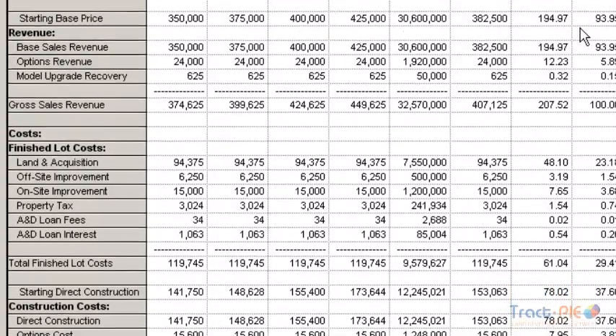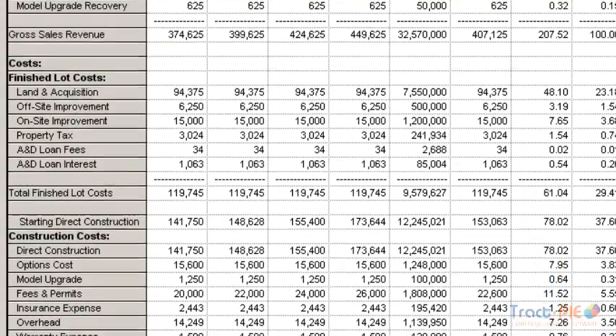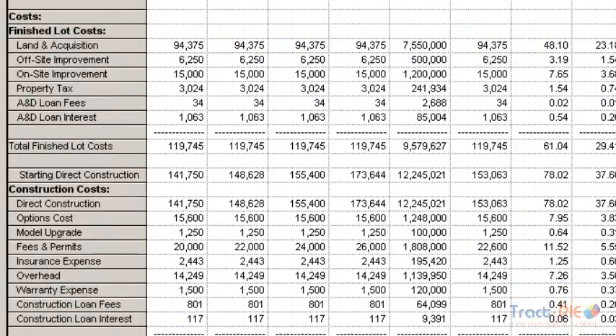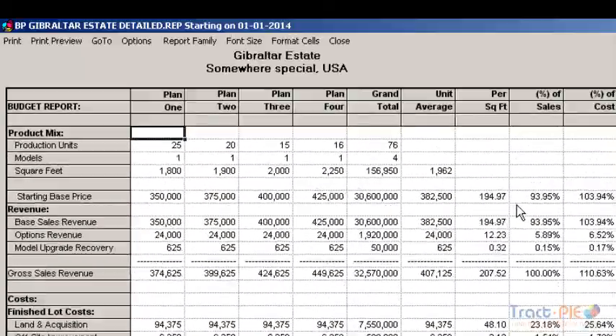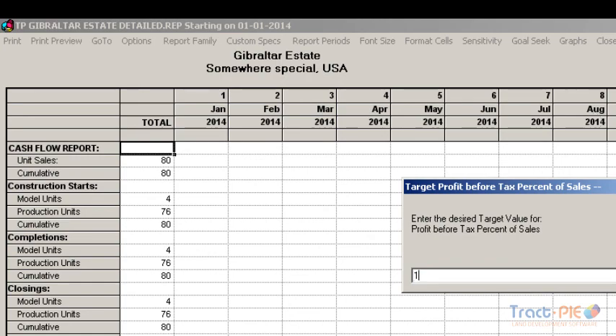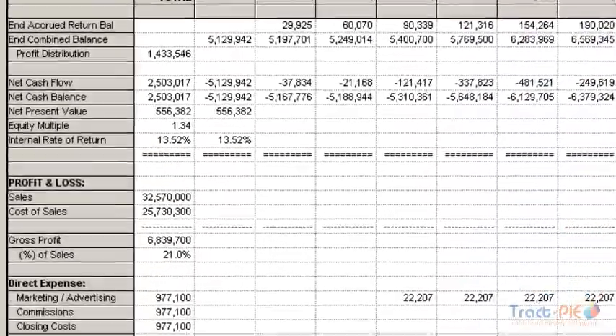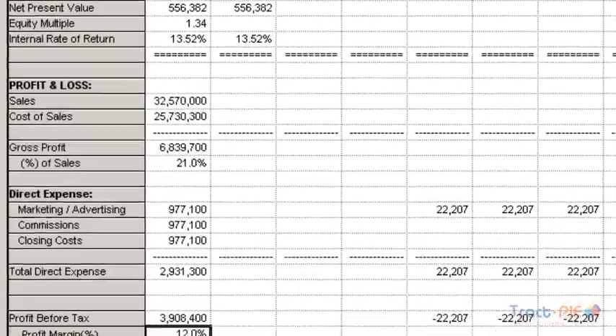Another powerful capability of the TrackPi system is the Goal Seeking Function, which backs into the value of the land based upon attaining a targeted return such as an internal rate of return or a profit margin. In this example, our current profit margin is 9.6%, and if we're looking to attain a profit margin of 12%, what should the land be purchased for or valued at to achieve that return? The system displays the result of $6.9 million. And to prove the results, I can go down to the P&L and we can take a look at the profit margin — the 12% that we were looking to achieve.